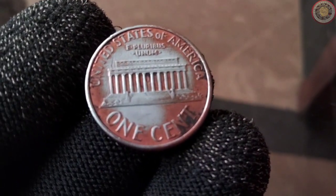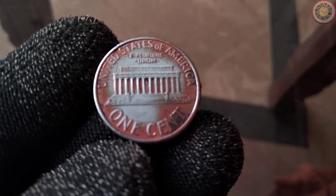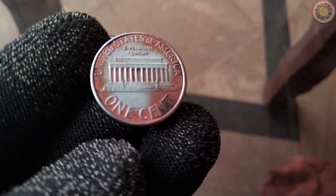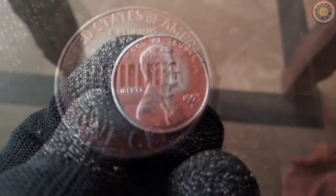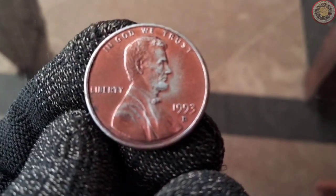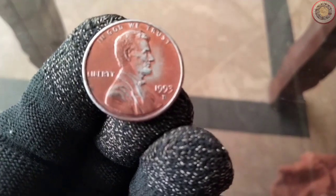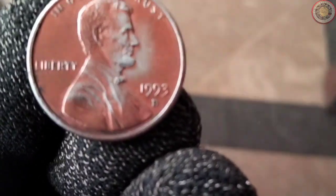In 1993, the United States was undergoing significant changes. Bill Clinton was serving as the President, and the country was adapting to a new era. The 1993 penny was minted at various locations, including Philadelphia and Denver. The Philadelphia mint produced coins without mint marks, while the Denver mint added a mint mark to the coins. These pennies quickly became a part of everyday transactions circulating across the nation.